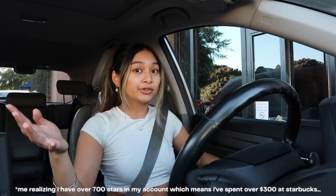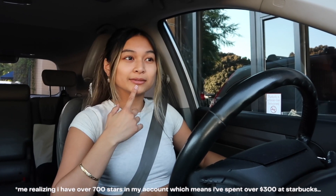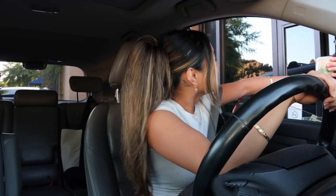Is it really free if you're spending all this money just to get the free drink? Like, girl math — it's free, but it's not really free because I've spent so much at Starbucks just to get this one free drink. Let's do the math: you get two stars per dollar you spend, and it's 200 stars for a free drink. So 200 divided by two — that's a hundred dollars you spend on your so-called free drink.